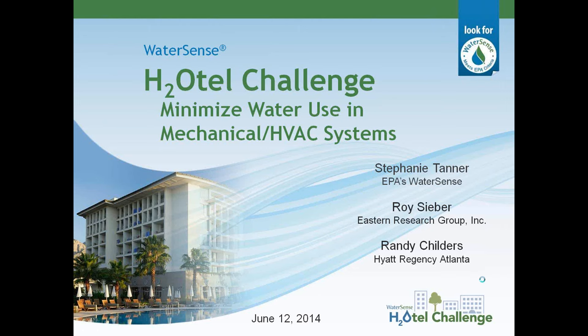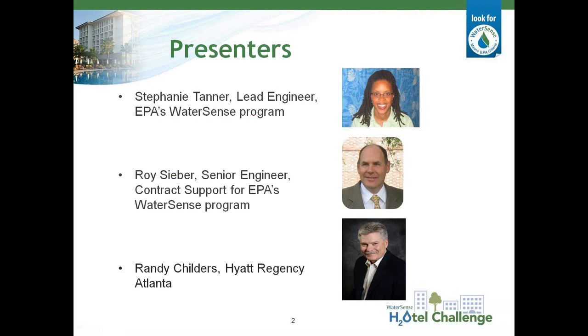Before we get started, I'd like to introduce the three presenters you'll be hearing from today. Hosting this webinar is Stephanie Tanner, the Lead Engineer for the U.S. Environmental Protection Agency's WaterSense Program. She is responsible for all technical aspects of the development of labeled products, including setting efficiency and performance criteria, as well as managing the certification process. Prior to EPA, she managed a water efficiency program for federal facilities and wrote a number of guides to water efficiency for federal facilities. She holds a BS in Marine Engineering from the Merchant Marine Academy and a Master of Engineering Management from the George Washington University.